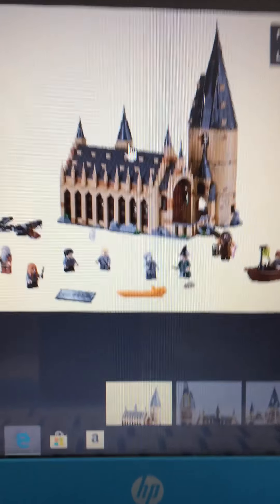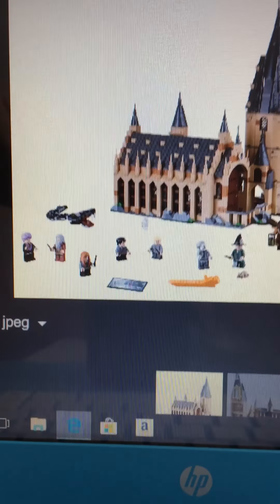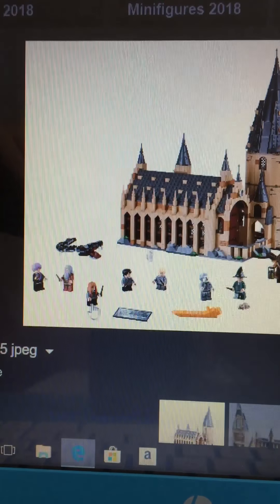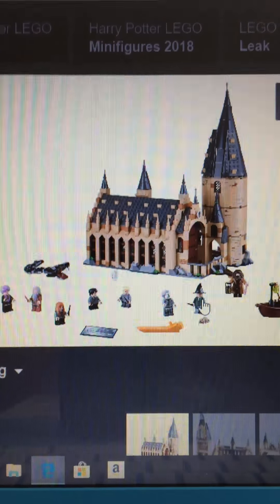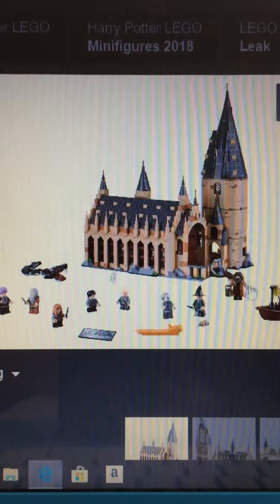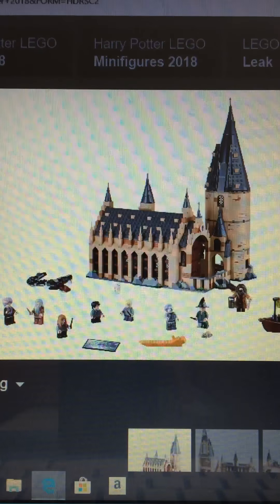Today I'm doing thoughts on all these sets. We've got Dumbledore, a student, Harry, Malfoy, Nearly Headless Nick, Professor McGonagall, Hagrid, Ron, and Hermione. There's also the Great Hall and a staircase.